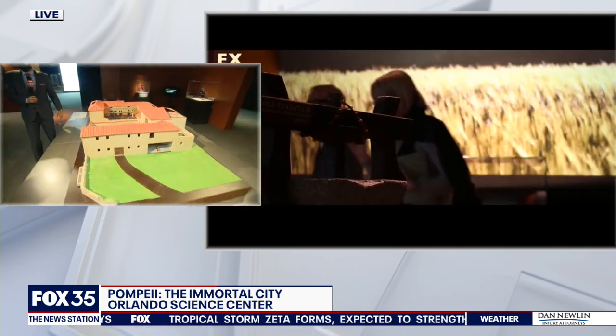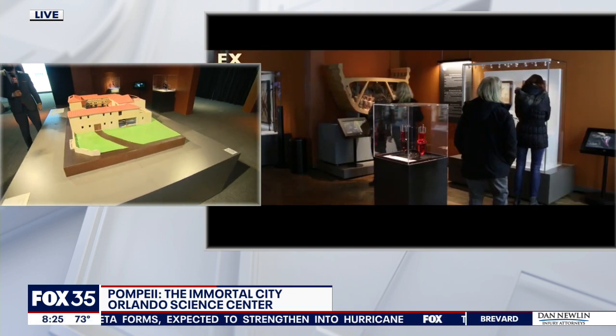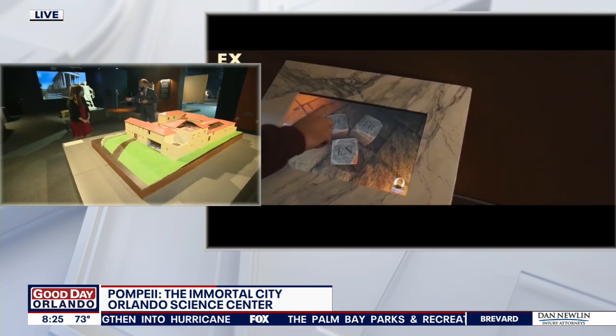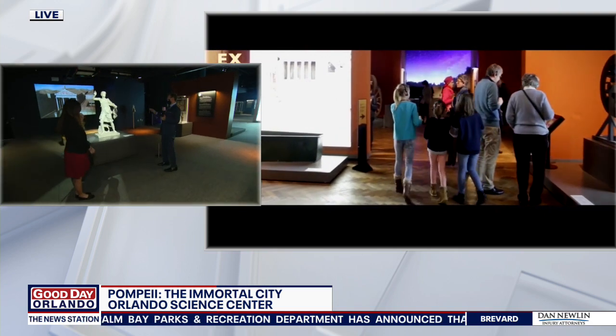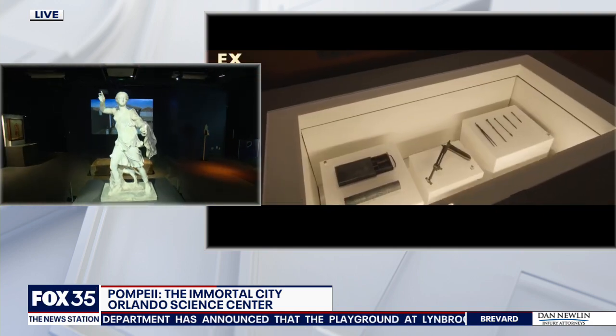Yes, definitely. It would have been much taller than you would have expected, completely covering homes and building large statues. And speaking of statues, you've got actual statues from Pompeii from the year 79 here on exhibit. I want to touch, but I can't — that is history right there. Tell me a bit about what we're looking at.